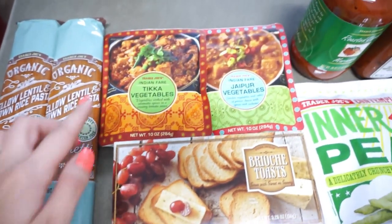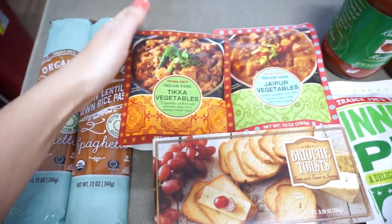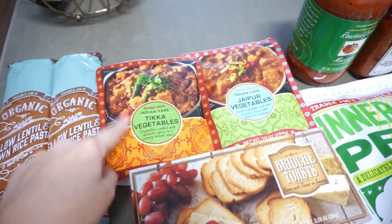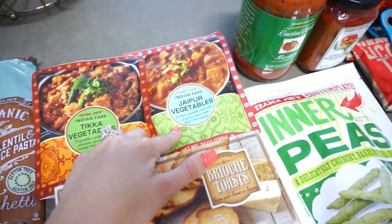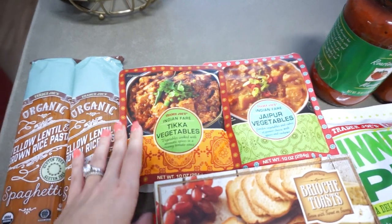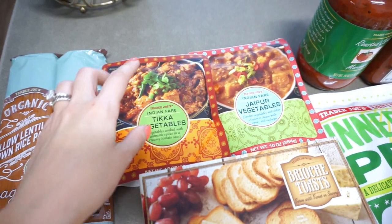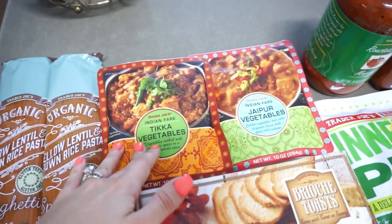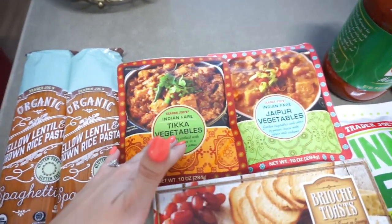Over here I have the tikka vegetables — I'm not going to try to pronounce it. Basically these are sauce packs: this one has vegetables, spices, and creamy tomato sauce, and this one has vegetables, cheese, spices, and cashews. For a quick weeknight dinner, I cook some white rice and chicken and throw this in to make a bowl. We really love this stuff — we've been through like seven of one and three of the other. They're both so good.